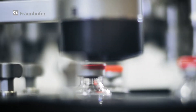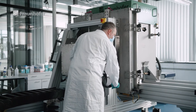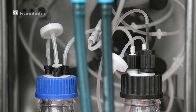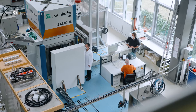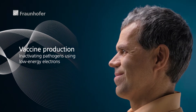But only if they are quick and easy to produce. A revolutionary process for producing inactivated vaccines, developed jointly by the Fraunhofer Institute for Cell Therapy and Immunology, the Fraunhofer Institute for Organic Electronics, Electronic Beam and Plasma Technology, and the Fraunhofer Institute for Manufacturing, Engineering and Automation, will be able to help, thanks to inactivating viruses and bacteria using low-energy electrons.